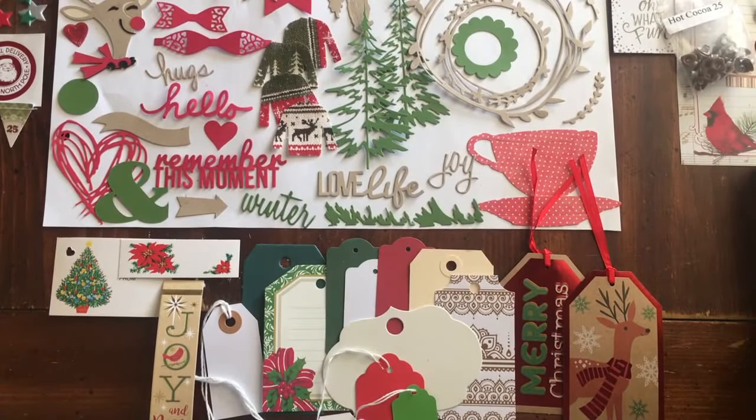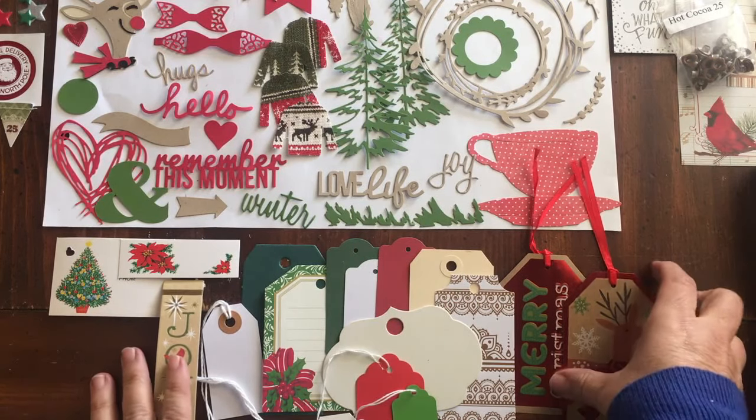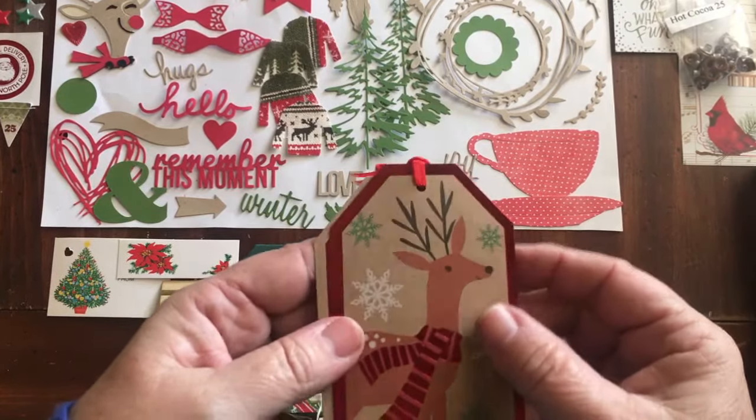Hi everybody, it's Julie, and I have put together my first three December daily kits for this year for 2017. I just took the packages over to the post office and had them weighed, so they are ready for their reveal. I'm going to go ahead and quickly show you some of the items that are going to come in your kit, and like I said, there's just three of them.